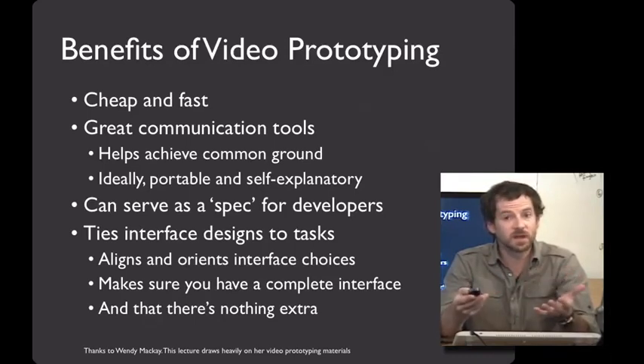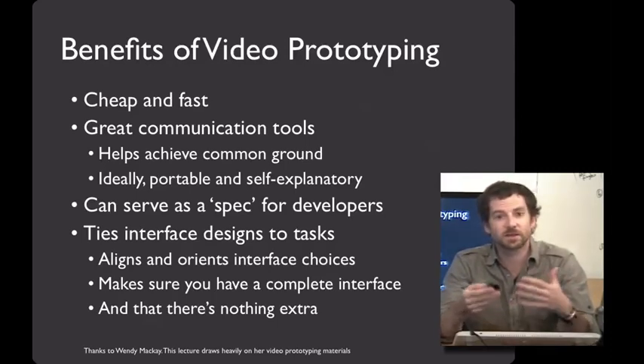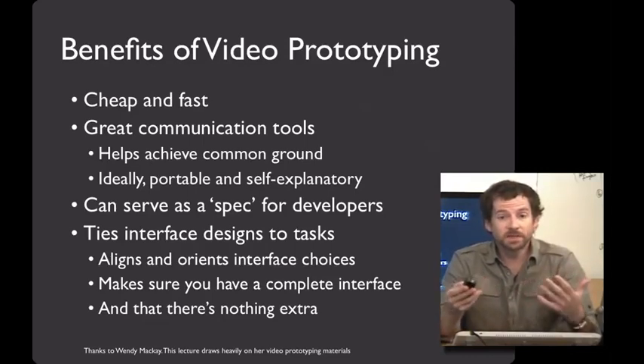These videos can make the interface design decisions come alive a lot more than long written documentation. And finally, video prototypes force you to tie all of your interface design decisions to actual user tasks. This helps you align, orient, and prioritize your interface choices, and it makes sure you have a complete interface.